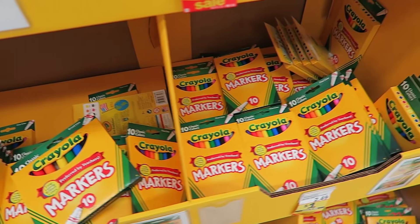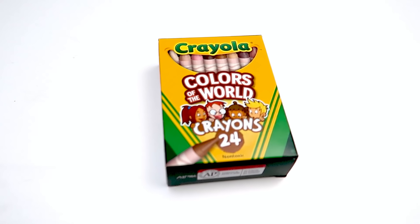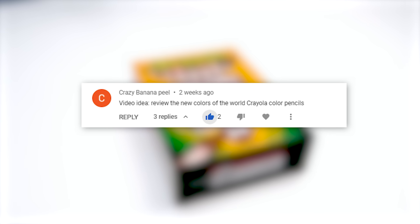Crayola, the brand that nearly everyone has nearly used nearly once in their life, released a special box of crayons last year. These babies. Now I was but a shallow husk of a human being last year so I wasn't aware of this occurrence, but thankfully a Crazy Banana Peel did and brought it to my attention.